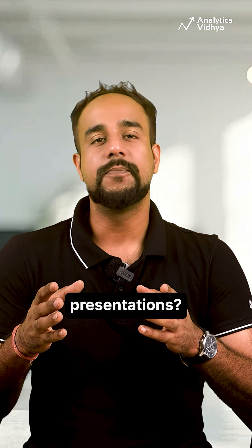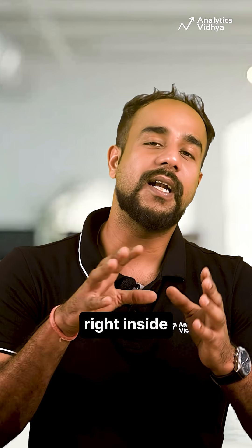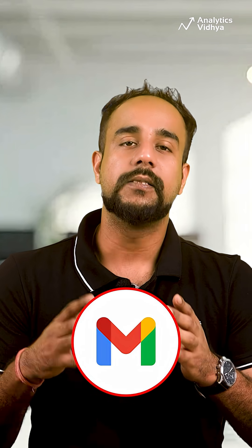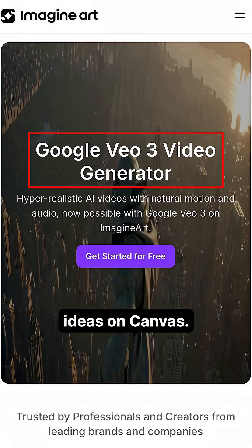Need help with presentations? Use Gemini Live to practice and refine your pitch. Use Gemini right inside Docs, Sheets, Slides, and Gmail for writing, data insights, and faster email drafts. Even create explainer videos with VO3 or visualize ideas on Canvas.